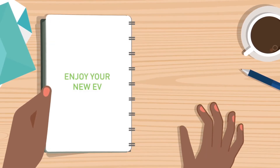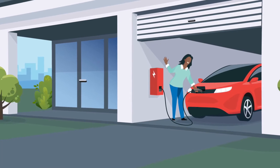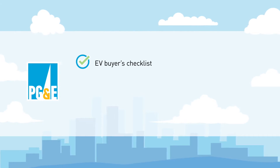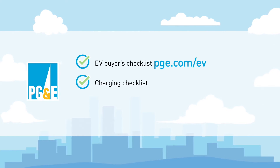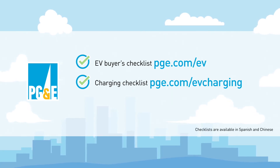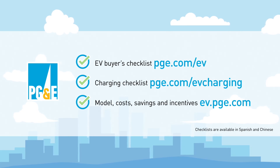We hope this video has been a helpful resource. Here are some additional resources when considering which EV and charging station is right for you. Review the EV Buyers Checklist before purchasing an EV at pge.com/EV. Learn more about EV charging stations and review the charging checklist at pge.com/EVcharging. Both checklists are offered in Spanish and Chinese. Research available EV models, costs, savings, and incentives at ev.pge.com.